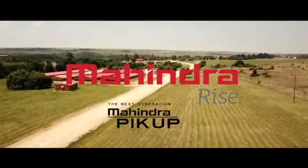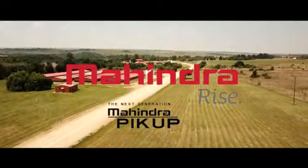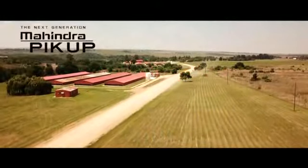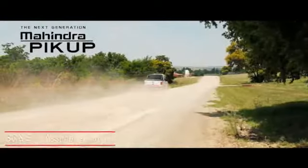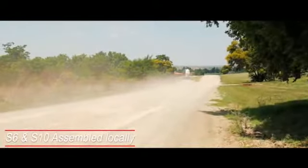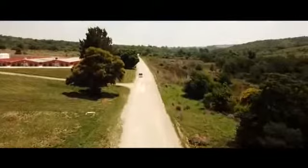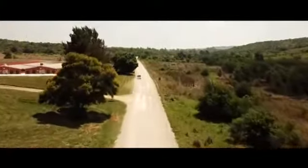One of the most popular vehicles from Mahindra, South Africa's fastest growing vehicle brand, is the Pickup Double Cab. The Pickup Double Cab S6 and S10 variants are both proudly assembled alongside the single cab range at Mahindra South Africa's assembly facility in Durban.